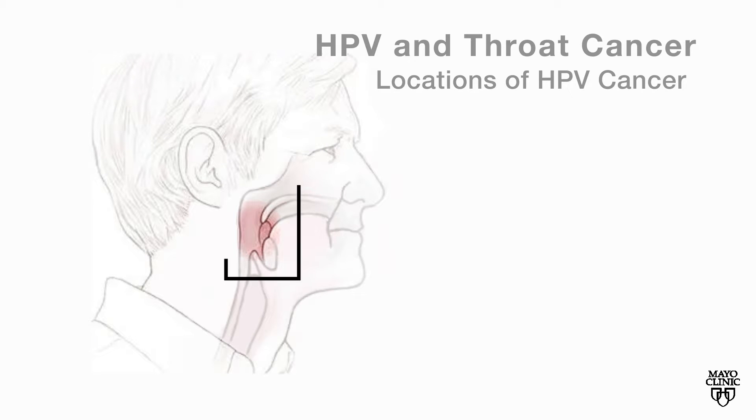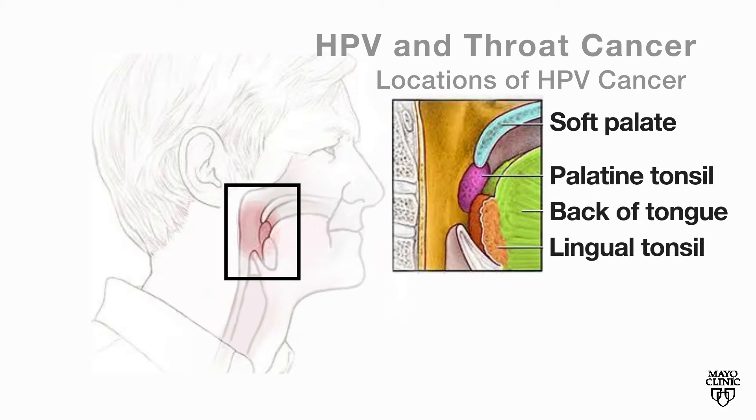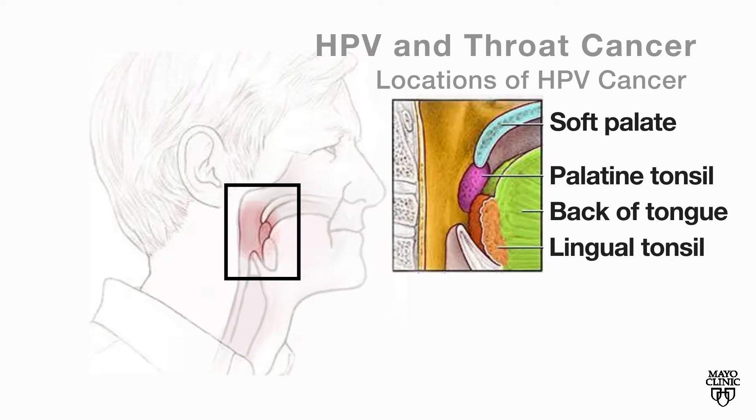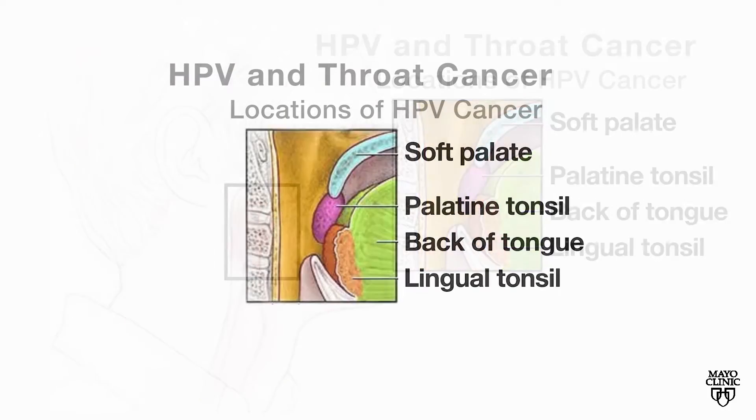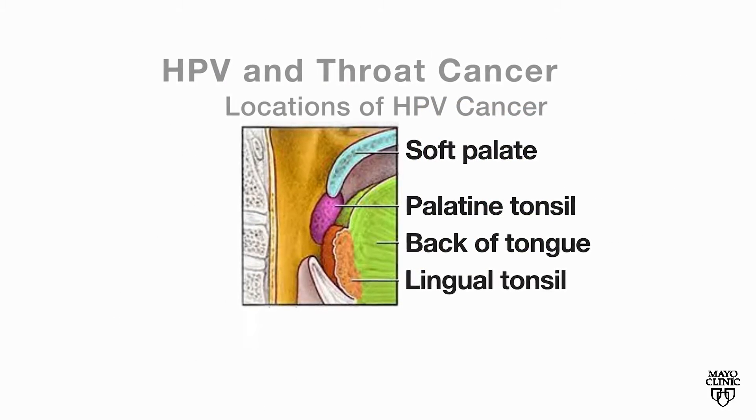HPV-related cancer cases are increasing in two specific areas in the throat: the tonsils in the back of the throat and the lymph node tissue in the back of the tongue. Cancers in these two locations can be a challenge.